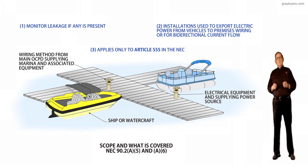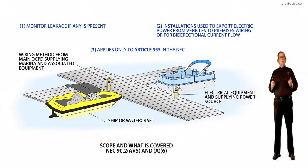First, this article and section will monitor leakage current where it's dangerous to people and water and so forth. Secondly, installations used to export electrical power from vehicles to premises wiring offered by directional current flow is also discussed.